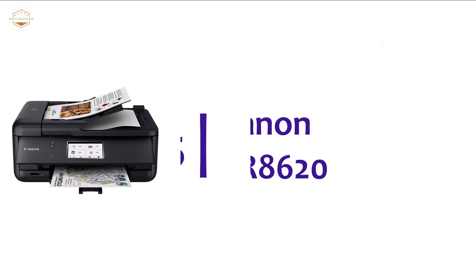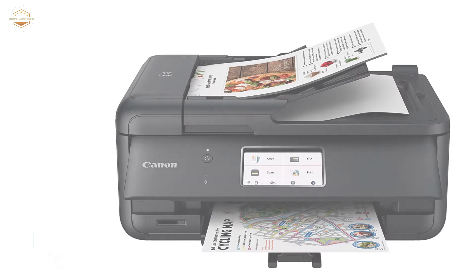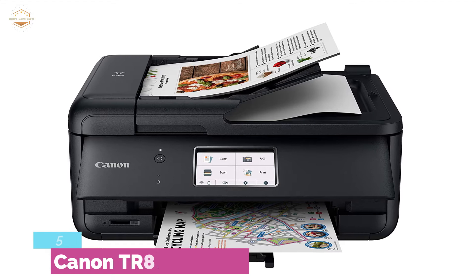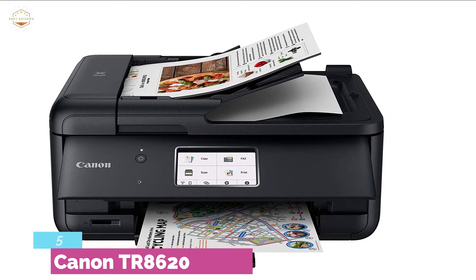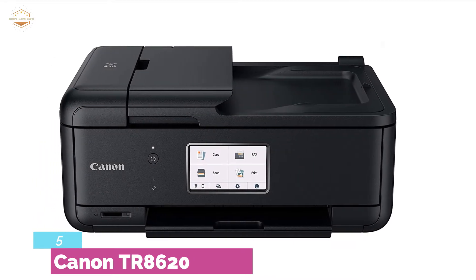Starting our list at number 5, Canon TR8620. You can conveniently print from your smartphone or tablet. Easy to print from iPhone, iPad, and Mac. You can also print straight from your Android device. The free layout editor is ideal for making all kinds of prints like cards, collages, and calendars.